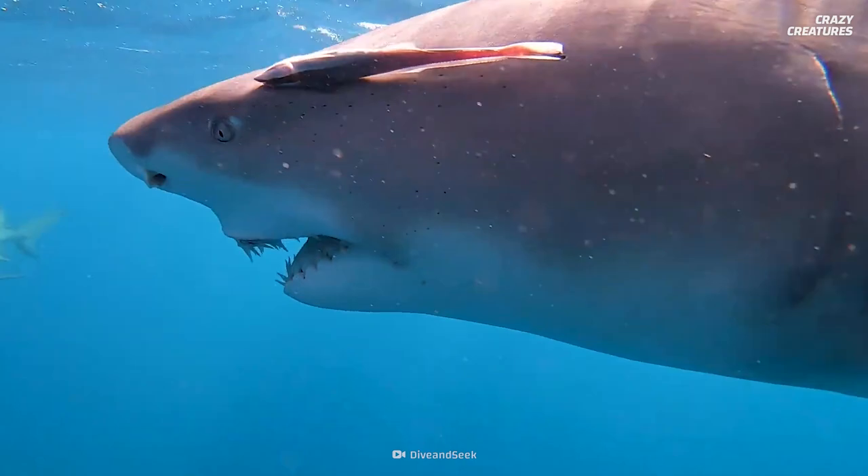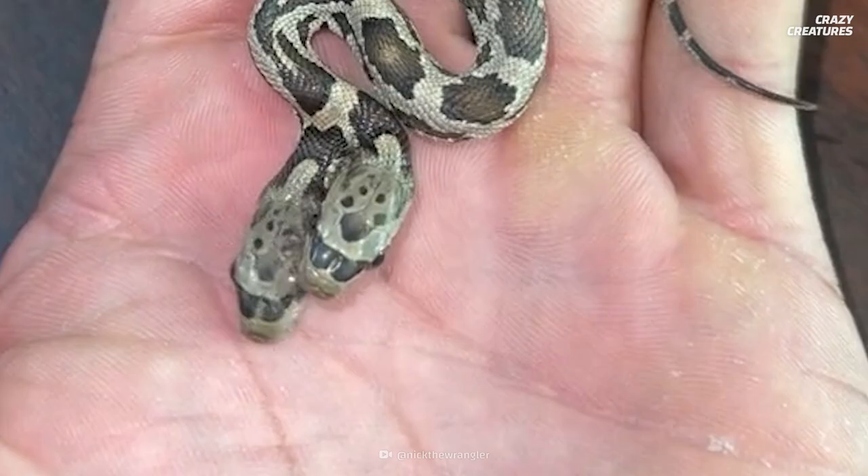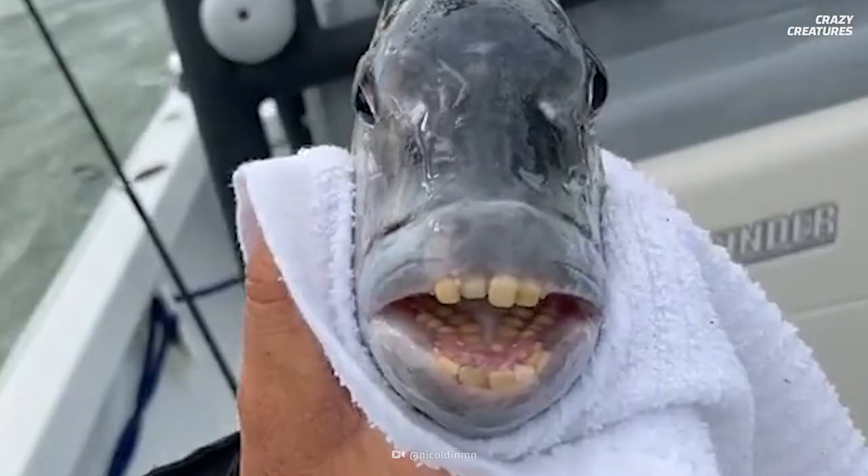This looks straight out of a sci-fi horror movie, but I assure you it's real. A two-headed snake can happen when the embryo begins to split into twins but never quite makes it. And if things couldn't get any weirder...